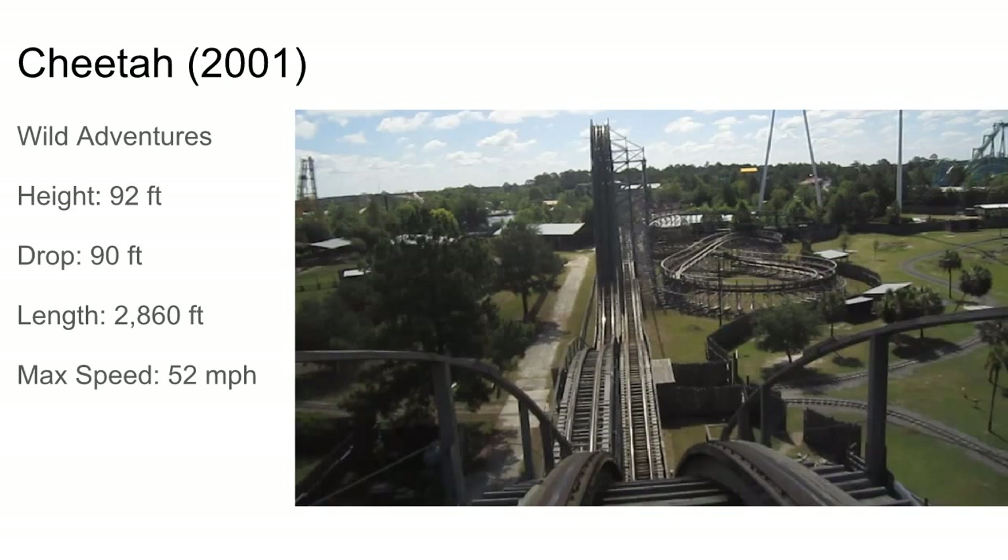Then one of the last CCIs ever made was Cheetah at Wild Adventures. It's an out and back with a nice helix in there. It looks pretty typical, similar to Timber Terror and Hurricane, but it's probably a pretty smooth ride compared to Hurricane.